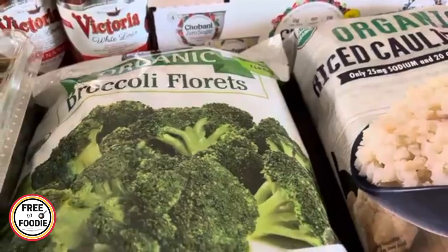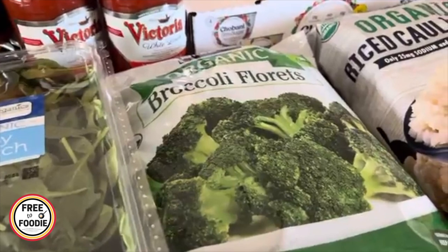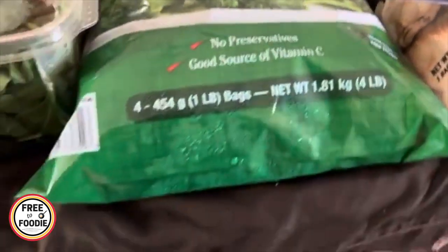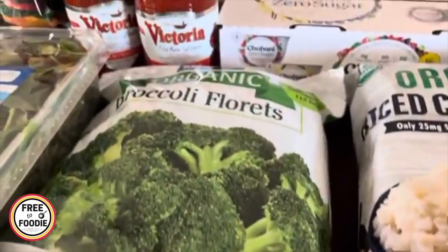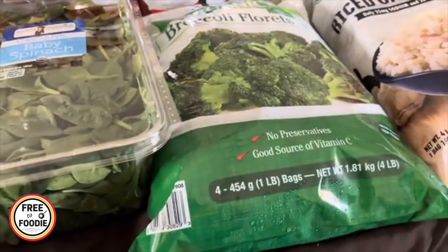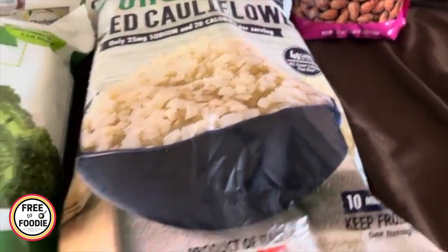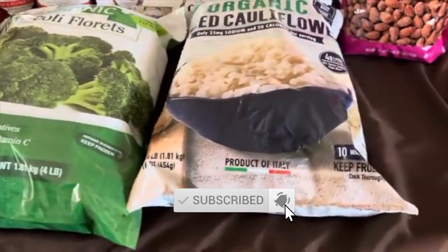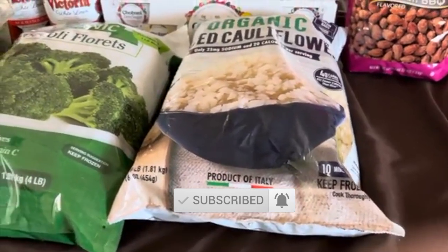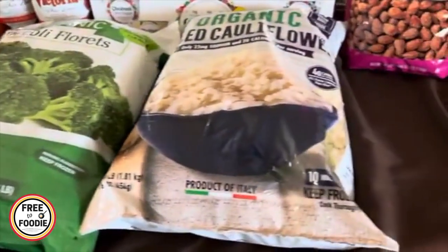Now the broccoli florets are my favorite but they have gone up significantly — almost everything has gone up in price. This went up to $8.49, it used to be $6.99, but I still think it's a great value because you get four packs and one pack lasts one to three meals. The organic cauliflower rice is really good as well at $7.99 — both are really good freezer staples. We're coming up on our farmer's market season in October so I'm excited about that too.